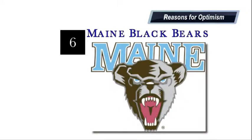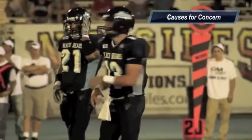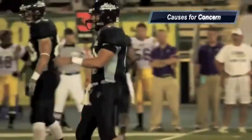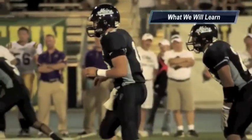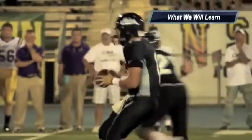Next up is the Maine Black Bears. Reasons for optimism: they have a well-balanced offense, their offensive line is solid, and that D-line is very stout. Causes for concern: they need help at wide receiver with their talented receiver Derek Session moving to running back, and the linebacker position has some huge questions in the secondary. What we will learn is that the way these guys play football and how well-coached they are, look for them to pull off an upset or two on the road this season.